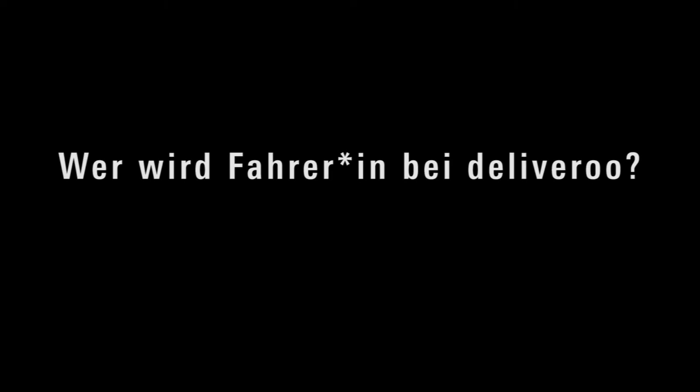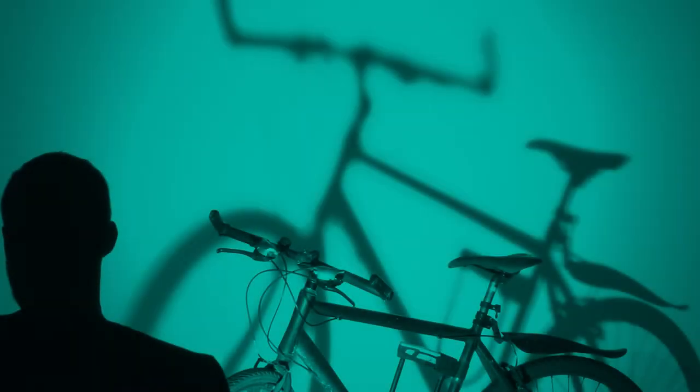Aus meiner sehr subjektiven Beobachtung würde ich sagen: jung und männlich hauptsächlich. Es gibt auch viele Frauen, die fahren, aber es ist schon hauptsächlich jung und männlich. Und auch sehr international – viele sprechen auch nur Englisch, nicht Deutsch.